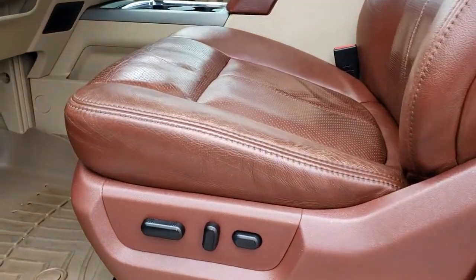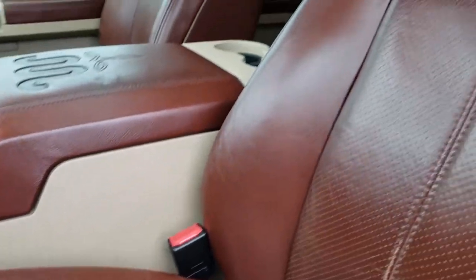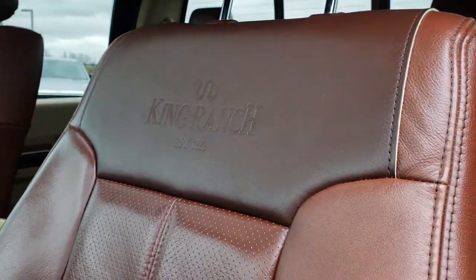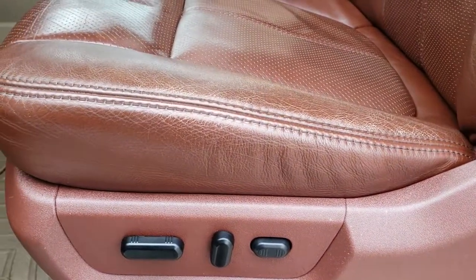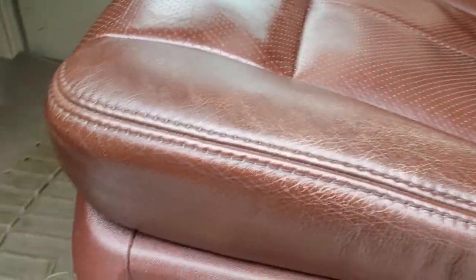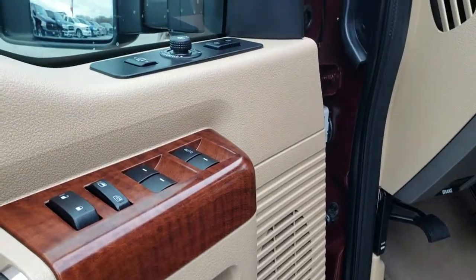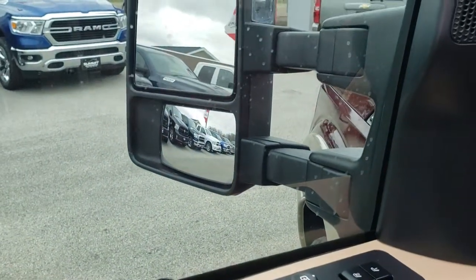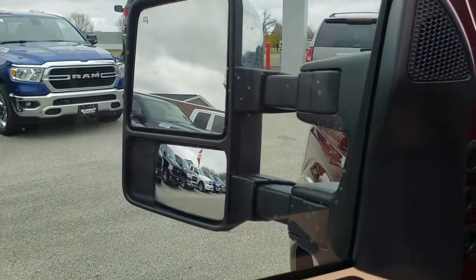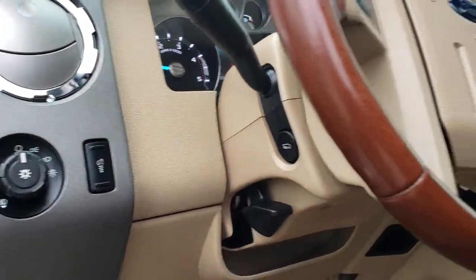Inside, the King Ranch package gives you the brown leather seats. You get the King Ranch embossed backrest — no rips or tears. Both front seats are heated, cooled, and power-adjustable. WeatherTech floor mats throughout. Power windows, power locks, and power mirrors. You've got your memory driver's seat and controls for the mirrors — you can see they telescope out nicely. It has the auto headlamps and the power pedals.